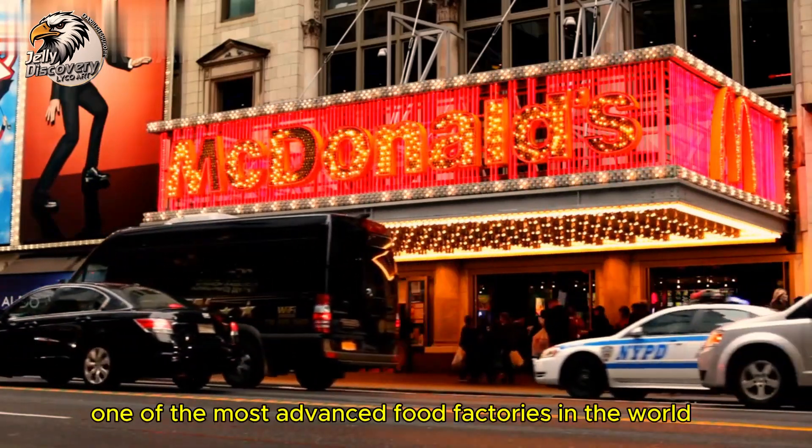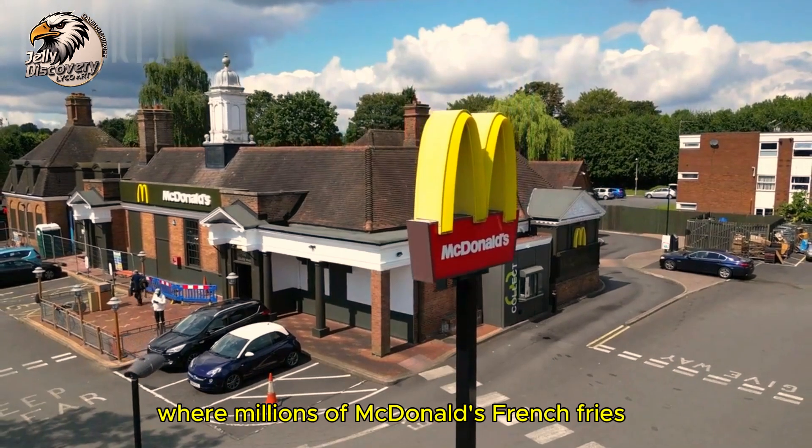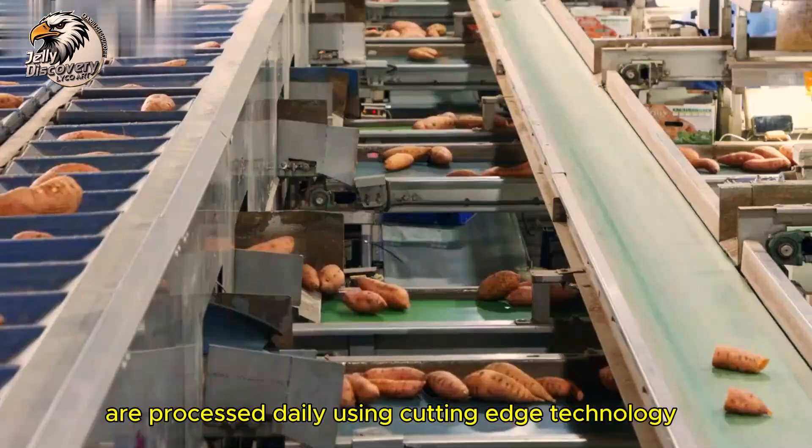Welcome to one of the most advanced food factories in the world, where millions of McDonald's french fries are processed daily using cutting-edge technology.